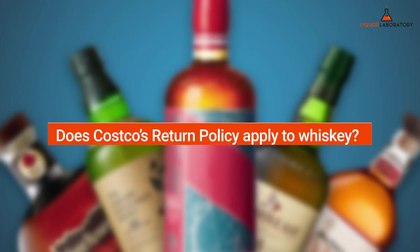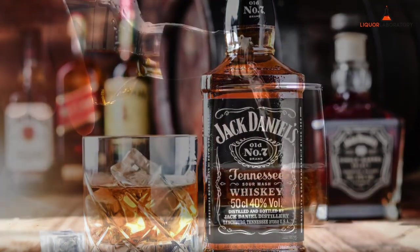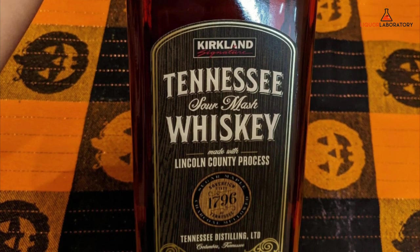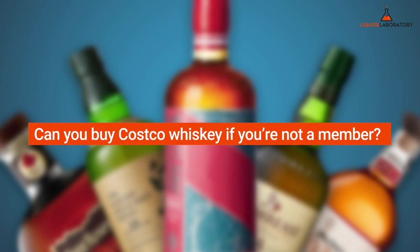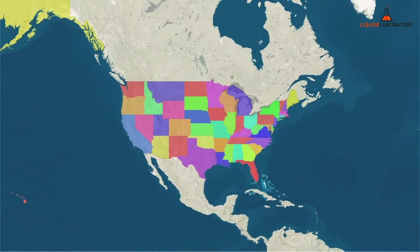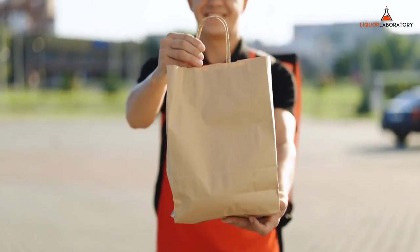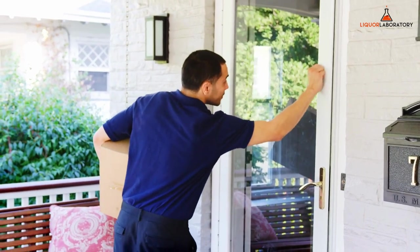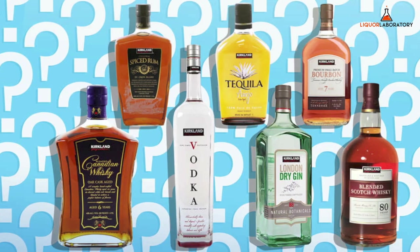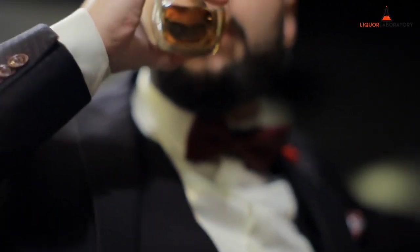Frequently Asked Questions: Does Costco's Return Policy apply to Whiskey? No, Costco's Return Policy does not apply to whiskey. While Costco has a generous return policy, they do not budge on booze, whether sealed or unopened. Can you buy Costco Whiskey if you're not a member? Yes — however, there are only 14 states where you can score a Costco Whiskey without being required to get a membership. Can you get Costco whiskies delivered? Yes, delivery is allowed in 11 states only, and you can order it from Instacart. On average, there are almost 50 spirits available at Costco, and roughly 20 carry the Kirkland Signature label. While most of the best whiskeys have an undisclosed distillery, most are big names with a high reputation for distilling quality spirits.